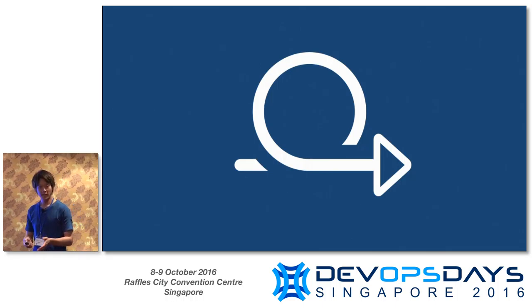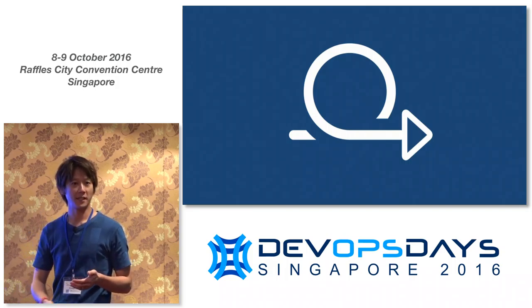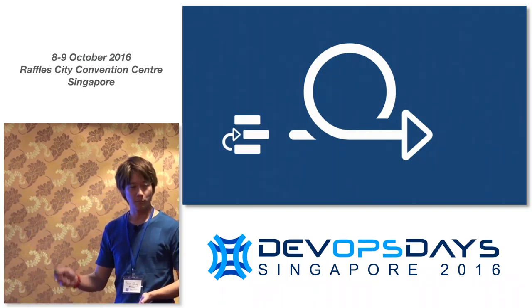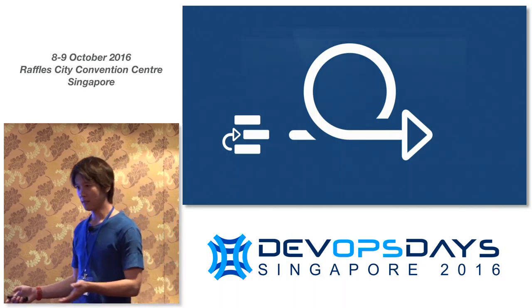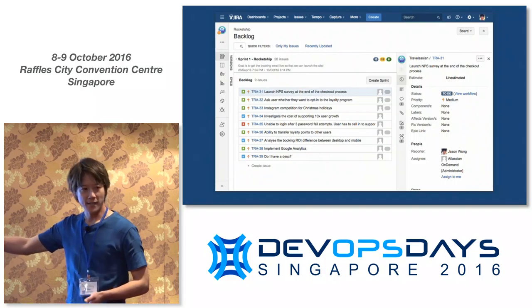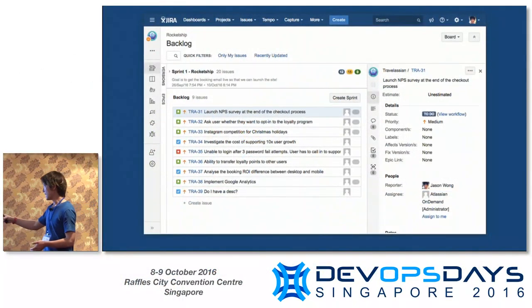So how many of you use Jira? Just so I can get a sense of how deep I go. Jira has been known for a long time as a good issue tracker. We brought out Greenhopper and Jira Agile to help you do things like Scrum and Kanban. And really, having your eye on the release starts with getting a plan together — putting a nice backlog together at the beginning of the software development cycle.